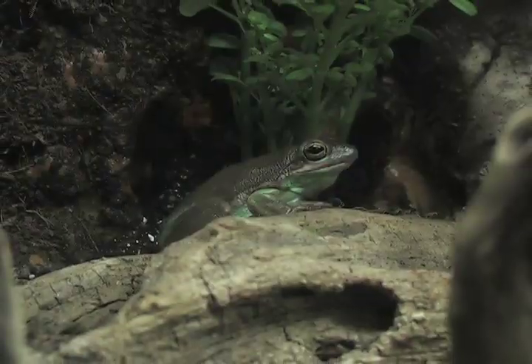Hi, I'm Dale Snyder. I'm the curator here at Zoo America, North American Wildlife Park. Today I'm standing in front of our green tree frog exhibit.